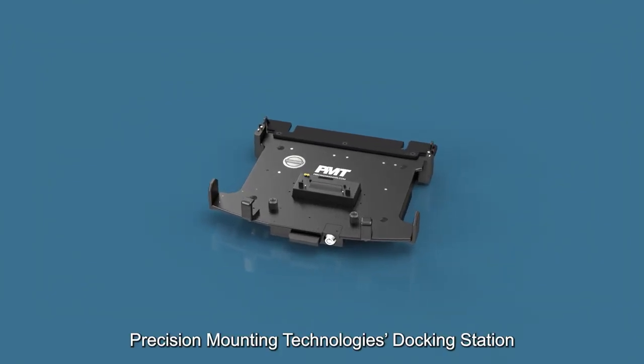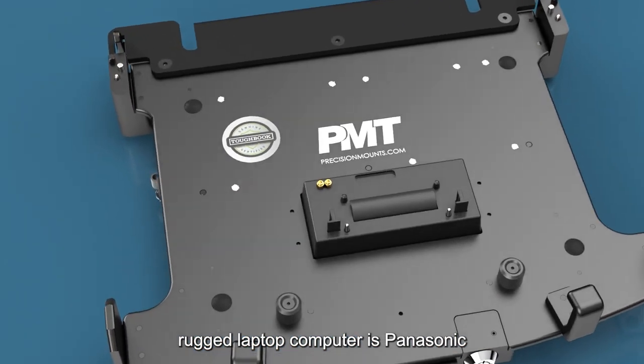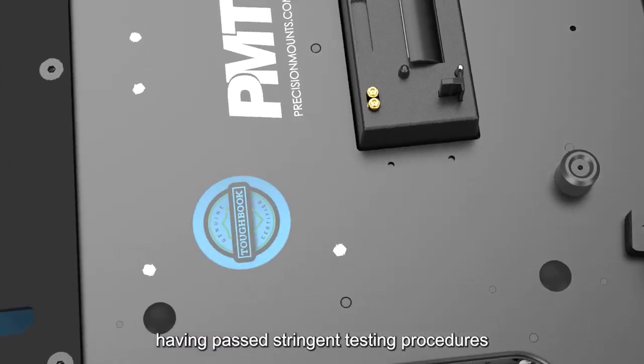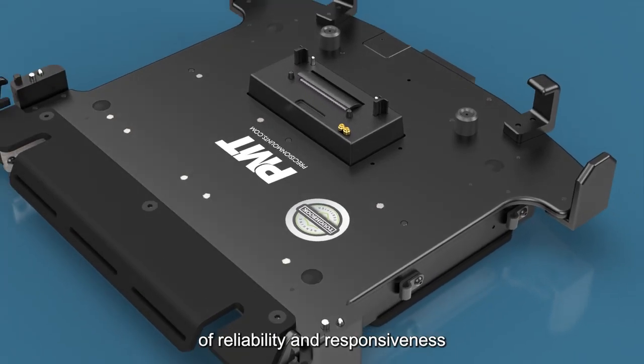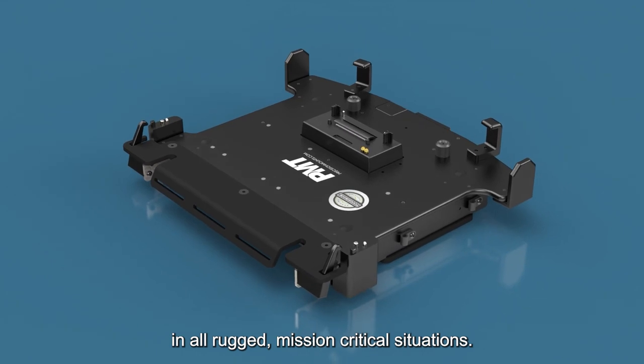Precision Mounting Technologies' docking station for the Toughbook 55 rugged laptop computer is Panasonic Toughbook certified, having passed stringent testing procedures to ensure the highest levels of reliability and responsiveness in all rugged mission-critical situations.